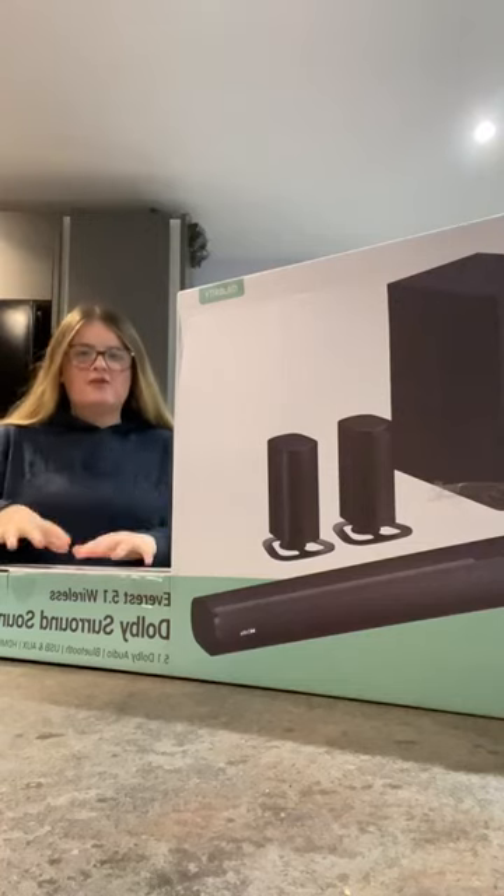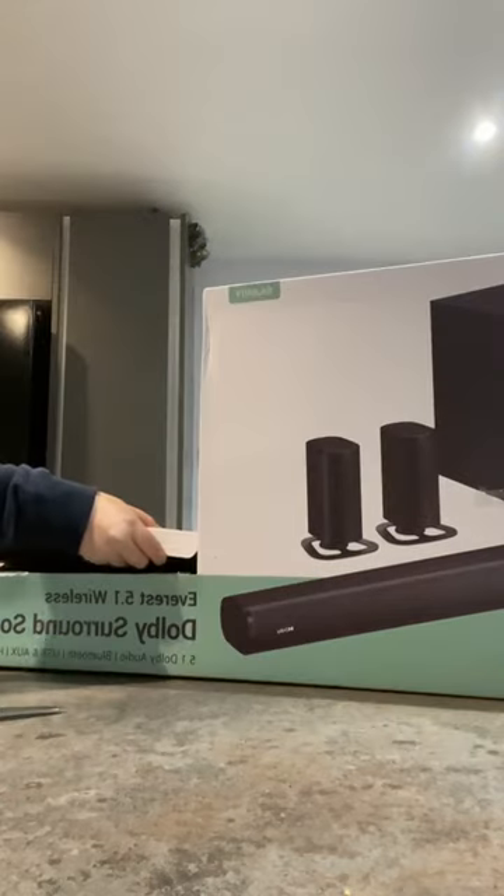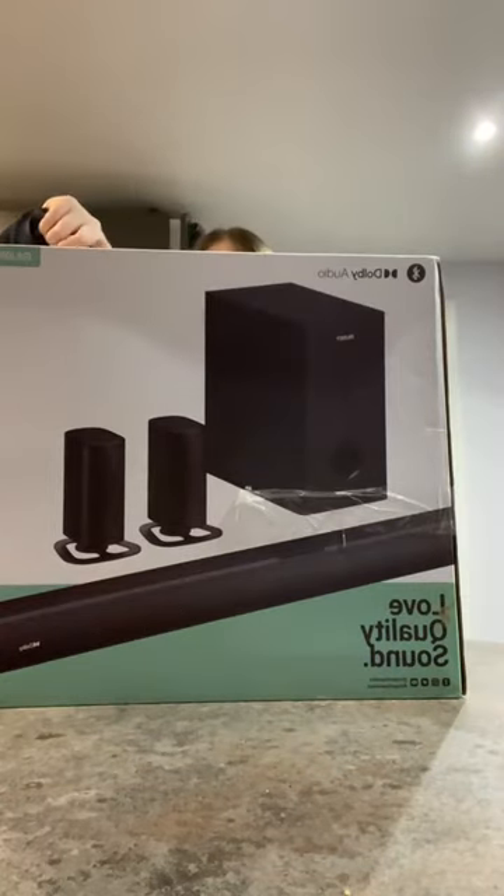This is what I've arrived in the post today, so let's do a massive unboxing. This was kindly sent to me by Majority Audio. This product is their Dolby Surround Sound System and it is amazing.